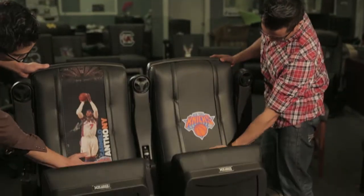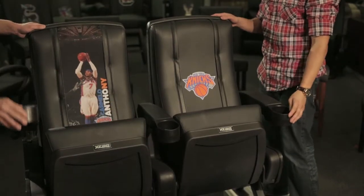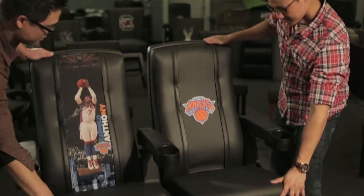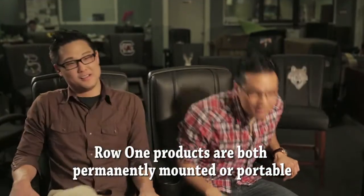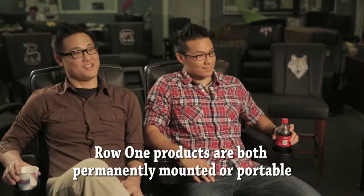The Row 1 is the ultimate in a VIP theater design chair. Its rocker back and padded seat puts it in a class of its own. The rocker back is there for your lounging comfort, and the Row 1's can be independently mounted or put together. Now all you need is to grab a drink and you're all set to go!